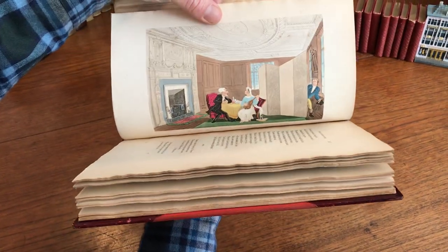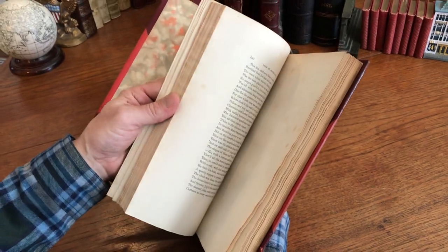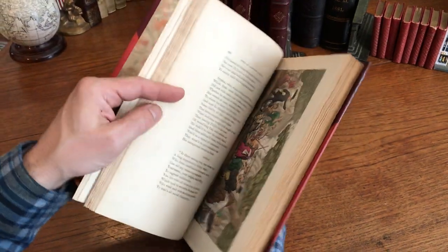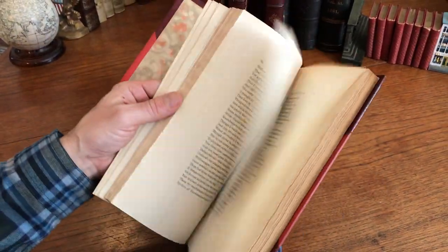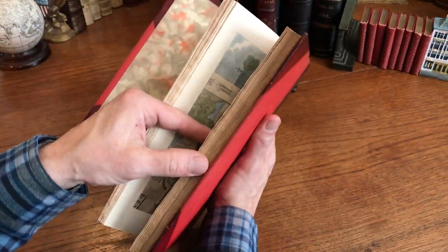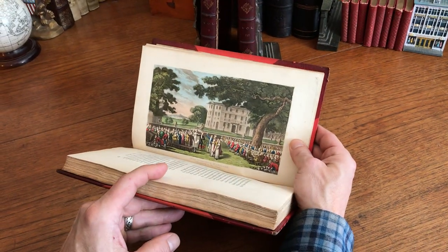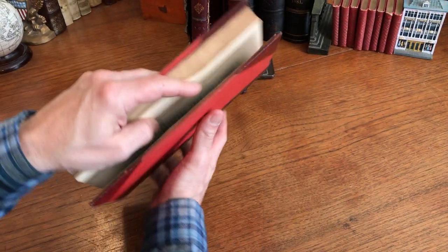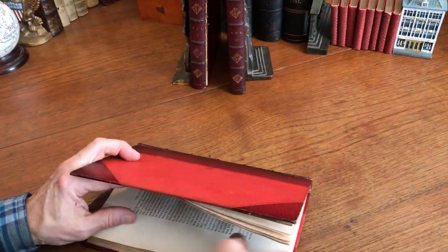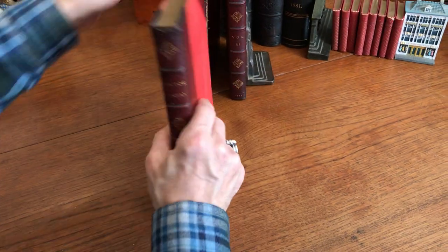These types of books — as the plates age, the quality of the impressions and the coloring can decline. So sometimes later issues can be much less visually pleasing than others. This is just a very nice image here — they're all really great, actually. Rowlandson is a famous guy for a good reason. Spectacular — just great images.